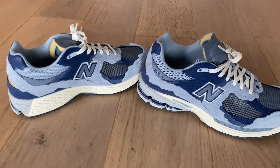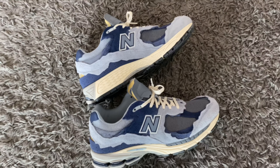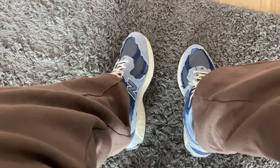What's good people, hope everyone's well. Today we've got another special shoe to be reviewing and that is the New Balance 2002r Protection Pack in this blue and gray colorway. Let's get straight into the video.